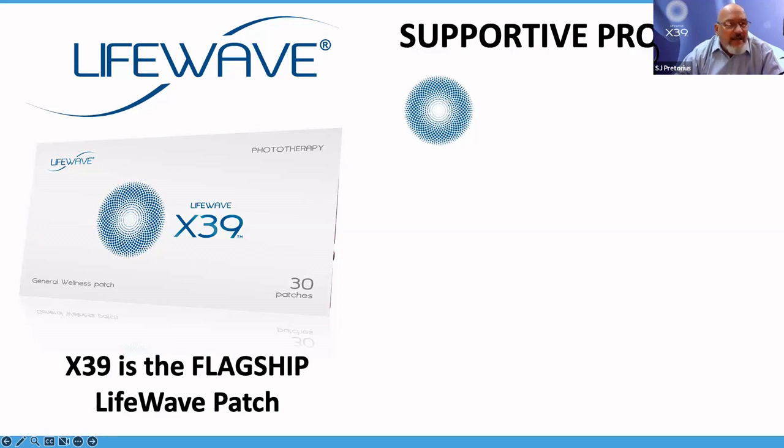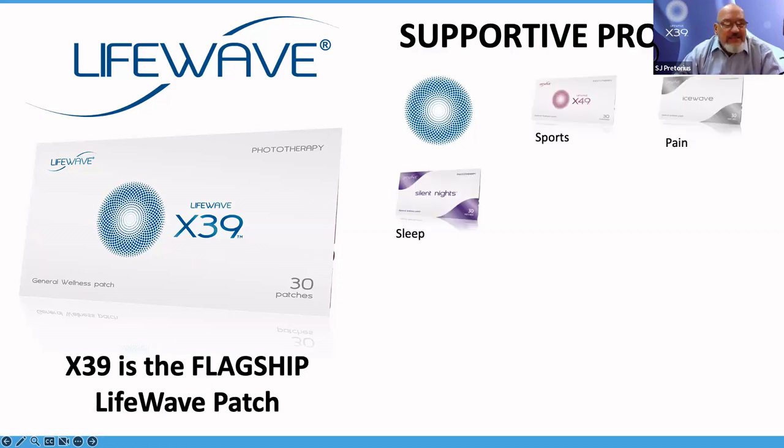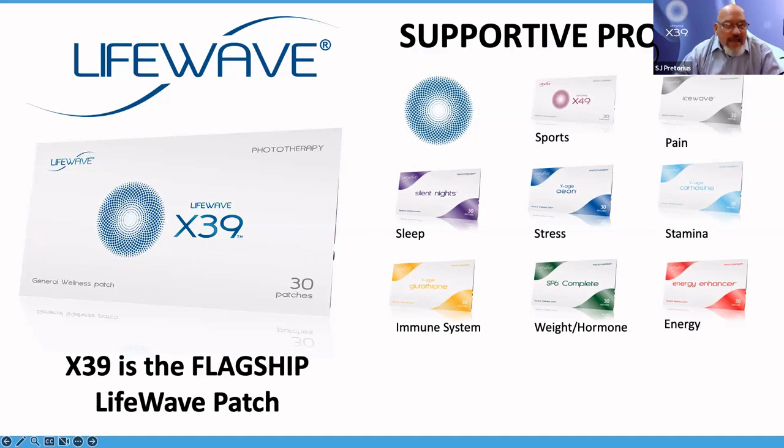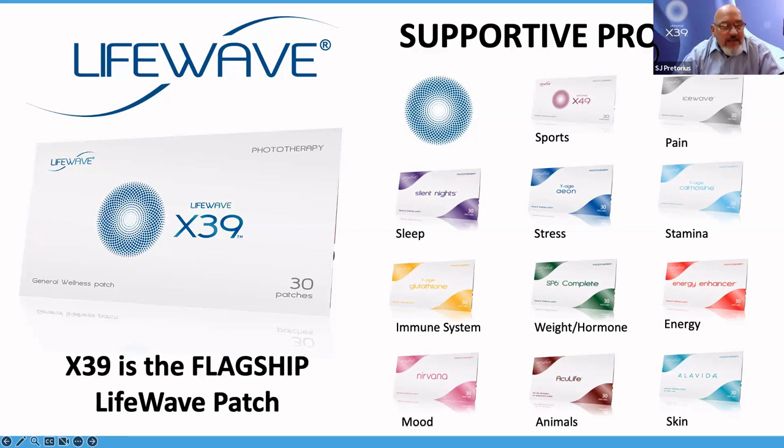You would have heard Bridget talk about X39 a lot. X39 is the flagship of the LifeWave patch at the moment. There are different supportive patches — sports, pain, sleep, stress, stamina, immune system, weight or hormone, energy, mood, animals, and skin. For most South Africans on the call, the bottom three are not available in South Africa yet. The big question: what do they cost? X39 and X49, another product, are $149.95 for an envelope of 30 patches. The other patches are $79.95. Thirty patches is typically the supply for one month, and you have to pay country tax and delivery.